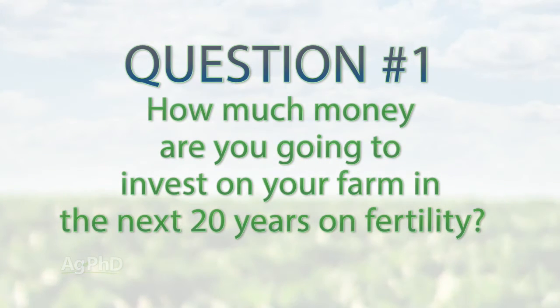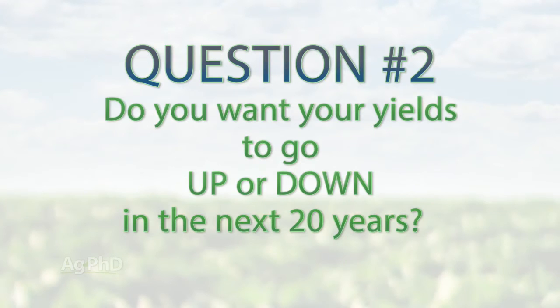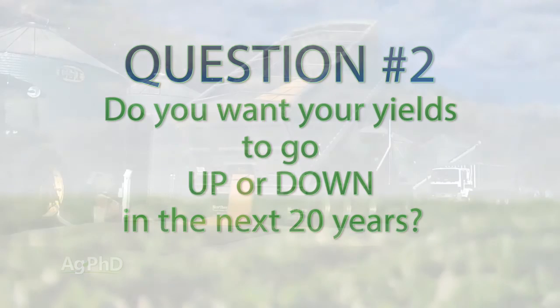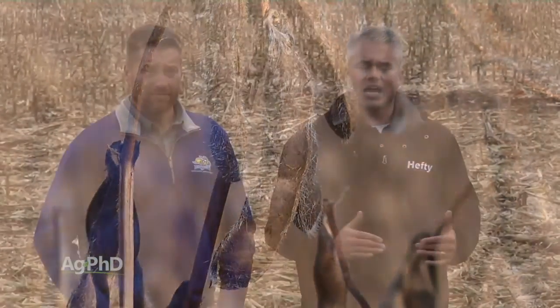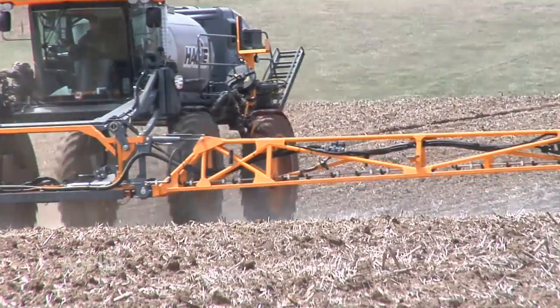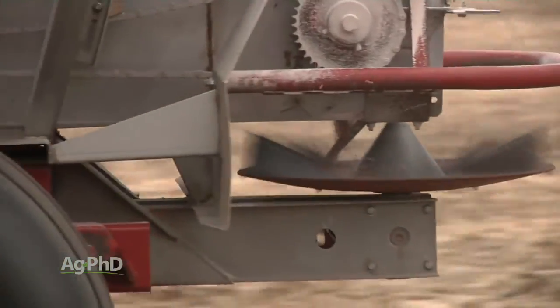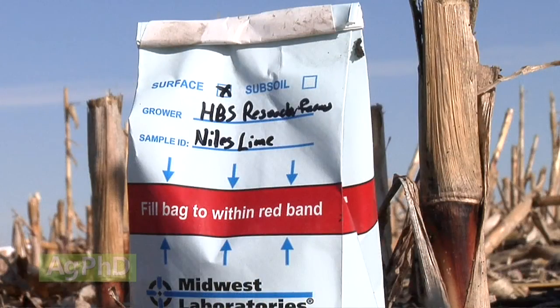How much money are you going to invest on your farm in the next 20 years on fertility? Do you want your yields to go up or down in the next 20 years? Think about what's happened in the last 20 years — on our own farm our corn yields have almost doubled, our soybean yields have almost doubled. So what has to happen with fertilizer usage? Well, that has to double right along with that if we're going to have higher yields. So if you're going to spend more money than ever before on fertilizer, shouldn't that be something you are an expert on?